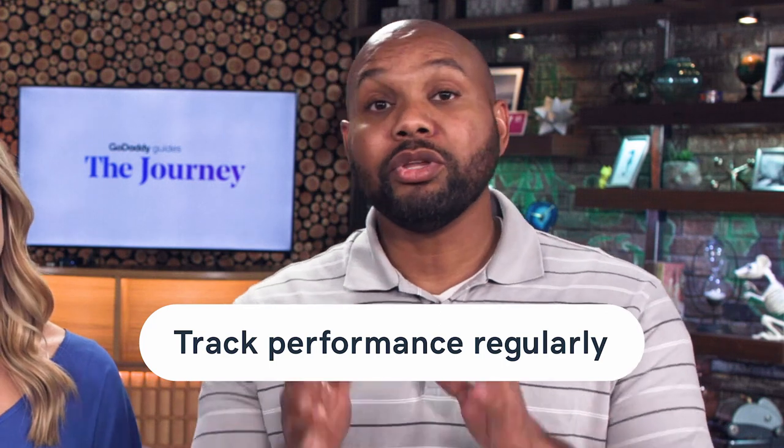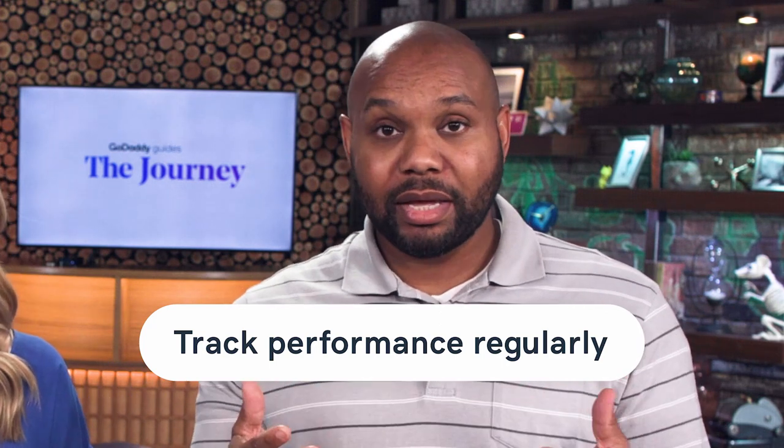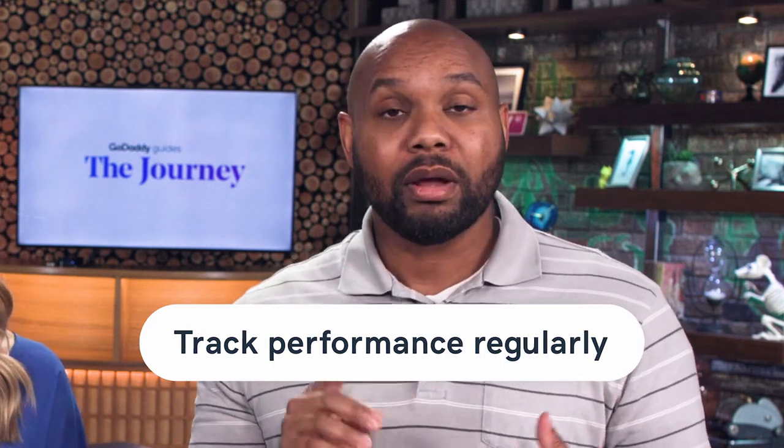For tip number five, you want to track your performance regularly. You can use these same accounting applications to generate weekly or monthly reports so that you can stay on top of how things are going. Documentation beats speculation any day of the week — rather than thinking that your business is just doing fine, you want to know how well it's actually doing.